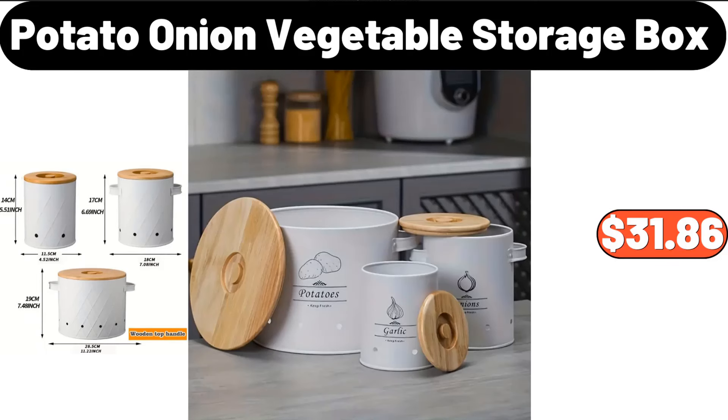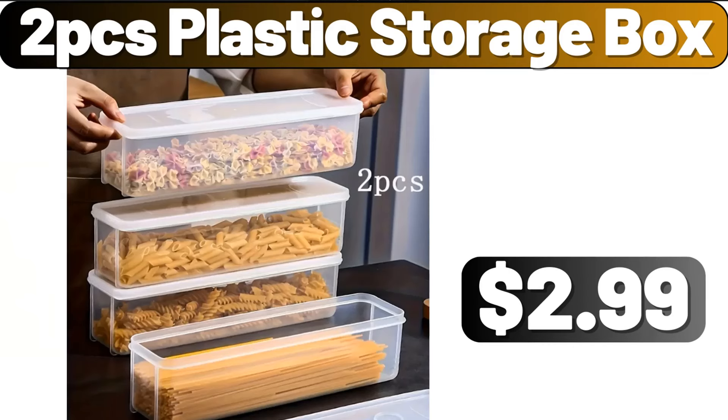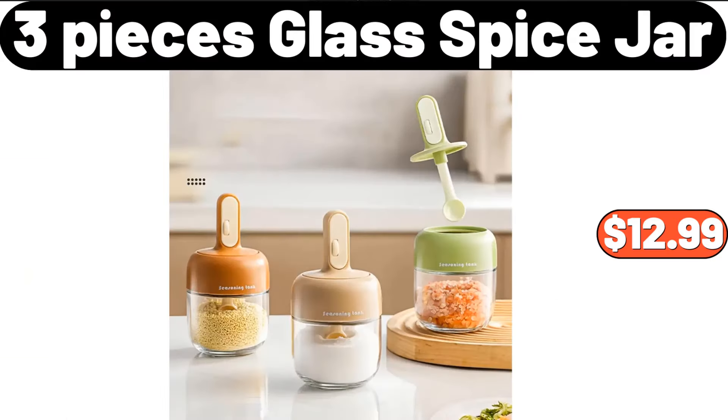Potato Onion Vegetable Storage Box, $31.86. 2-PCS Plastic Storage Box, $2.99. 3-Piece Glass Spice Jar, $12.99.